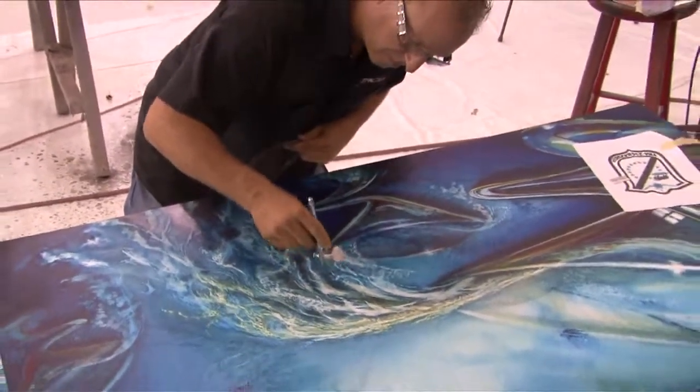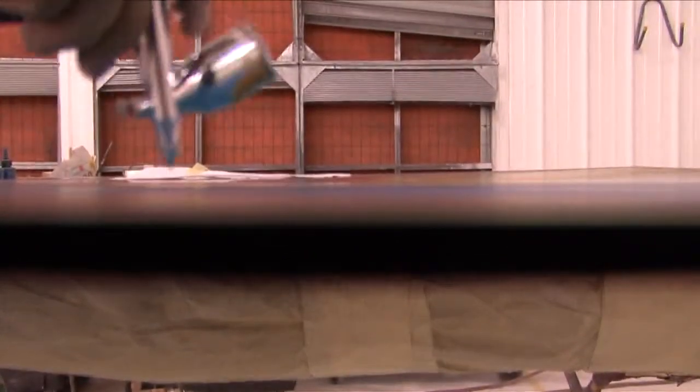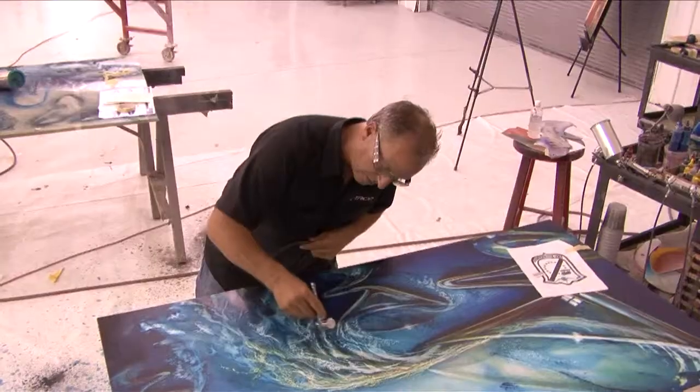So it started with smaller helmets, cars, trailers, and then grew into motorhomes and then offshore boats. And it was a bigger canvas.